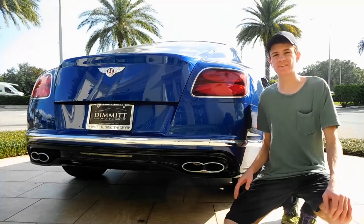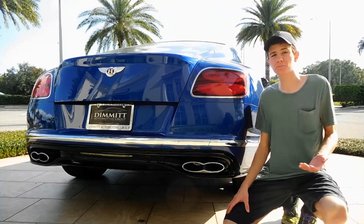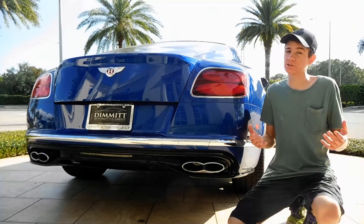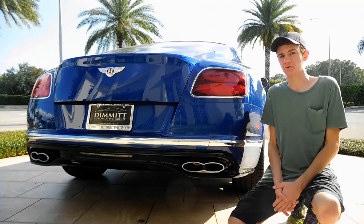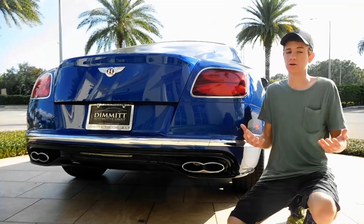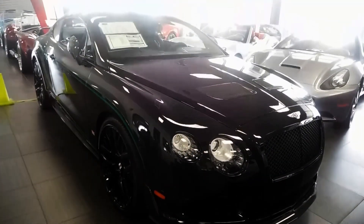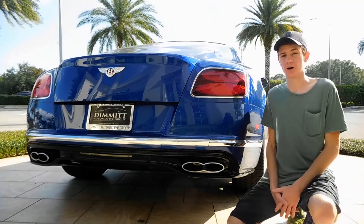The car goes from zero to 60 in 4.3 seconds and has a top speed of 192 miles per hour. For a 5,000-plus-pound Bentley, that's not bad, though it's just not exactly supercar performance. To get that, you could get the 2018 Bentley Continental GT with a top speed of 207 mph, or the Bentley Continental Speed which goes zero to 60 in 4 seconds, or go all the way and get the almost 600 horsepower Bentley Continental GT3-R, which goes zero to 60 in 3.6 seconds — actual supercar performance. There are really a lot of different trim options for this car.